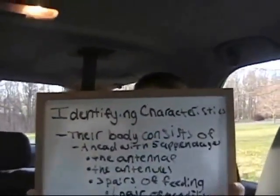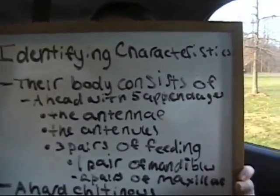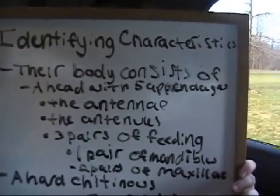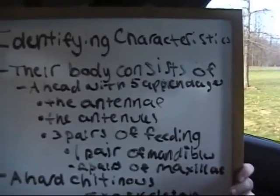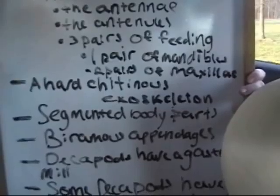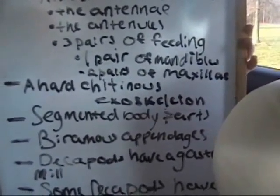This is a list of what makes a crustacean a crustacean. The first identifying characteristic is that their body consists of a head with five appendages: the antenna, the antennuals, three pairs of feeding appendages, which are one pair of mandibles and two pairs of maxillae. They also have a hardened exoskeleton, which in most cases is its shell. This makes them an invertebrate.